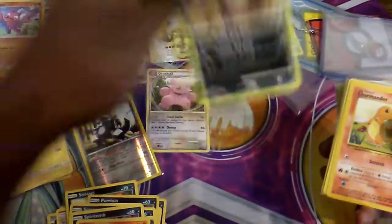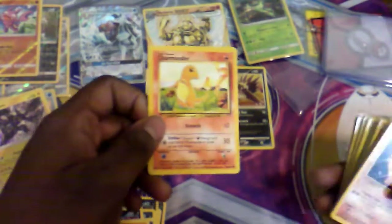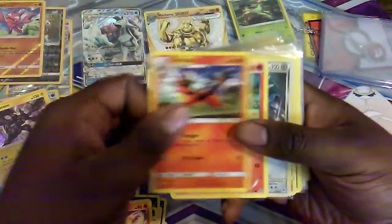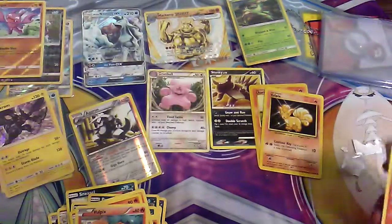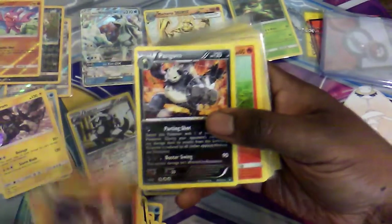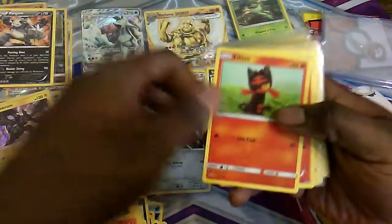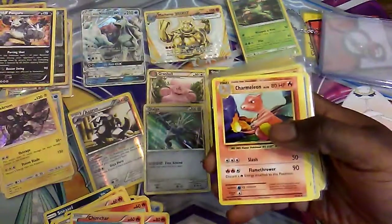Whoa — look at this: Base Set Charmander! I wish it was a Charizard but we have Base Set cards here. You can tell it's Base Set because of the red at the top. Sadly these aren't first edition — these are the unlimited reprints. Then we have Vulpix, Fire Monkey, Torracat. Whoa — look at that shine! It's a Call of Legends Dialga and it is a rare. We also got a Charmeleon, Ponyta, Pangoro — a regular rare from Breakpoint.